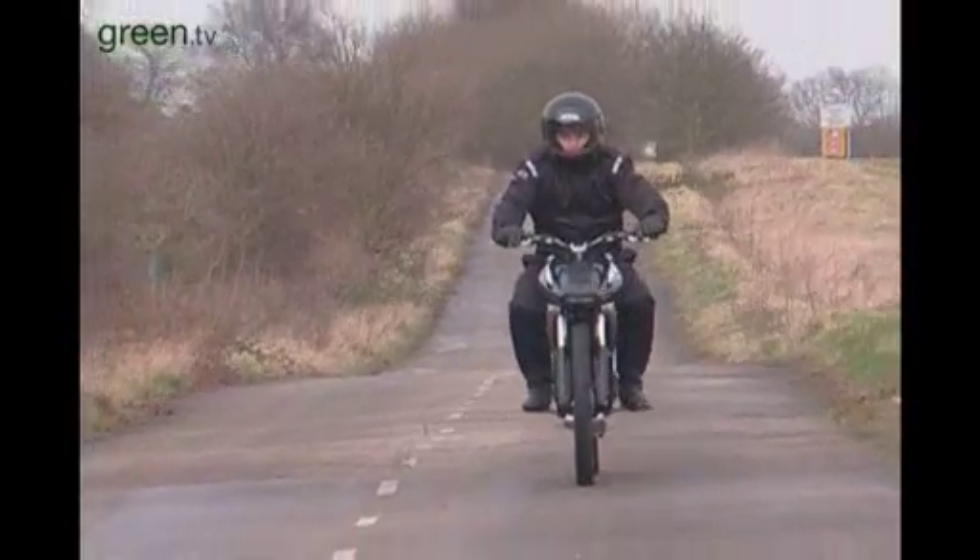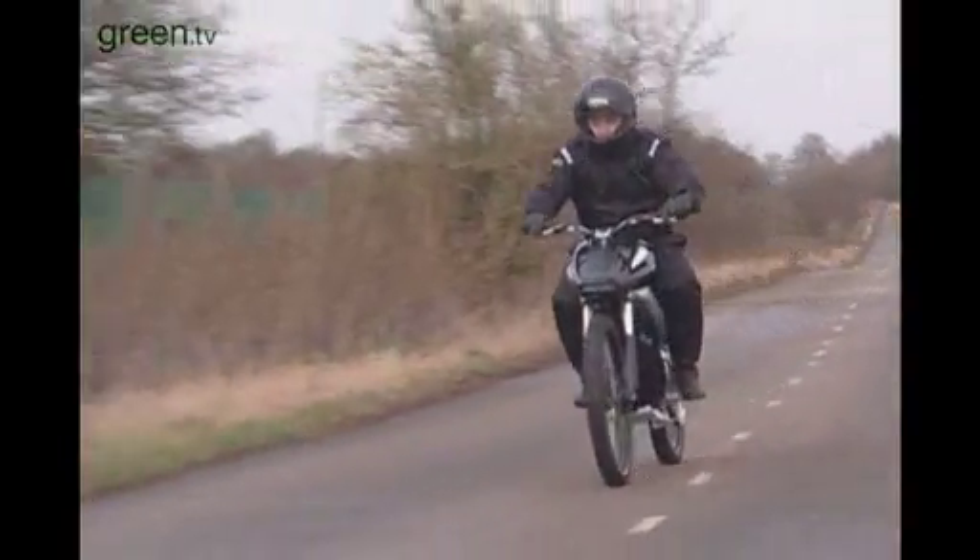If we try and sell this technology on the basis of something worthy, the chances are people aren't going to buy it. The key thing is they look great and they're great fun to ride.